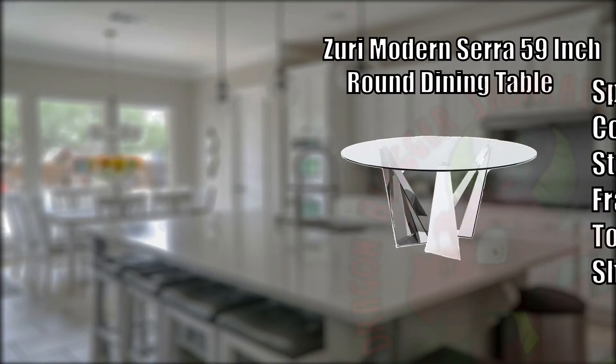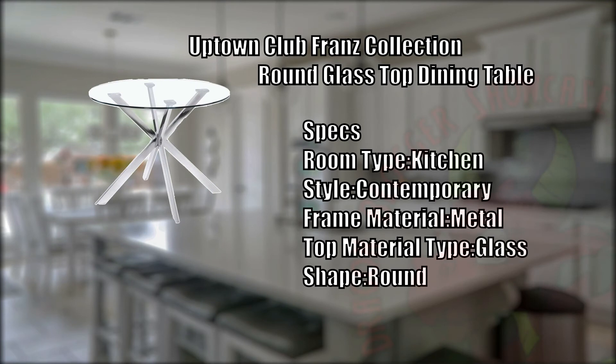Let's move on to our next product. Up next, we have the Uptown Club Friends Collection Round Glass Top Dining Table. The Uptown Club Friends Collection Round Glass Tabletop Dining Table is a beautifully crafted table that will add style and beauty to your dining area.